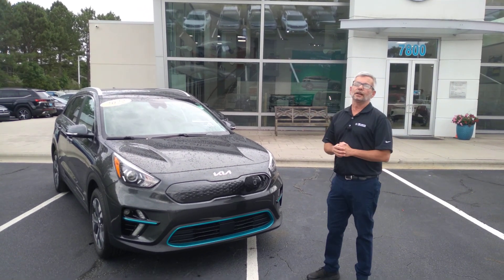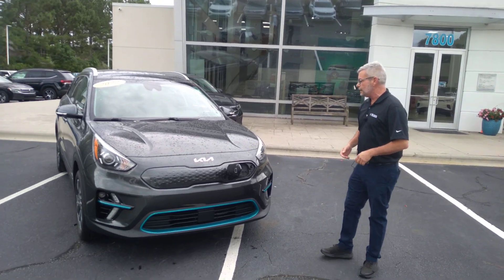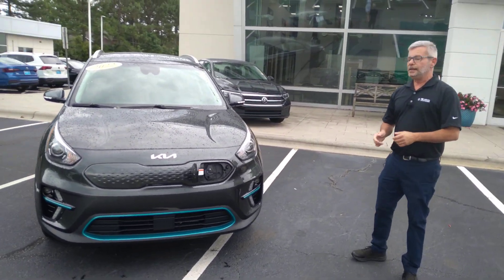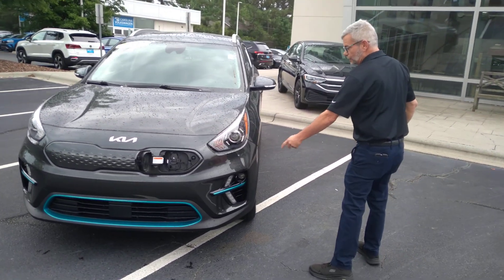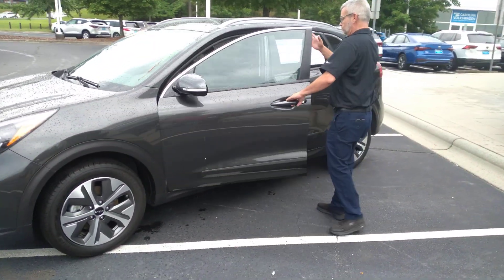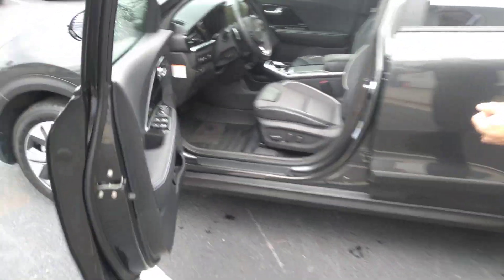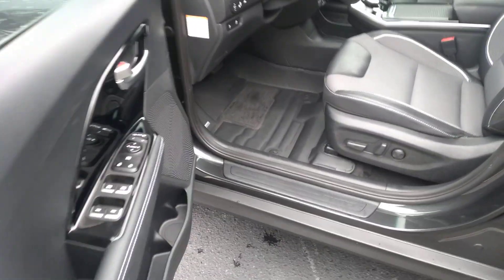Good morning, my name is Chris from Carolina Volkswagen and this is our 2022 Kia Niro EV TX. This vehicle comes equipped with hot lights, halo wheels, seamless entry, power driver seat, reverse camera, lane assist, and adaptive cruise control.